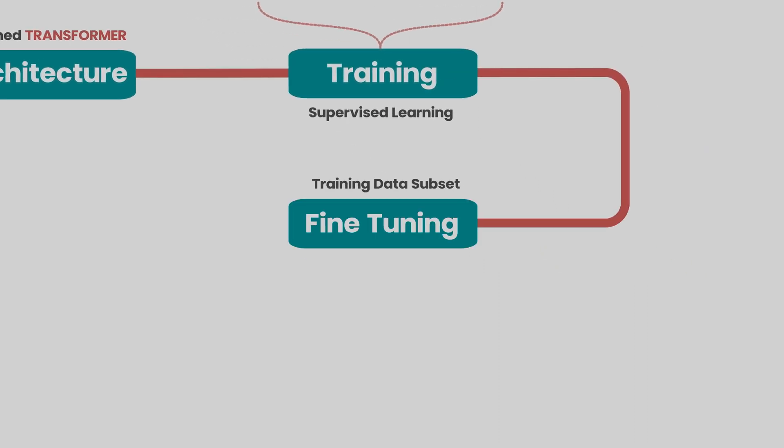For fine-tuning, a subset of this data is then selected based on the specific domain the model is being fine-tuned for. For example, if the goal is to fine-tune the model for a customer service chatbot, then a dataset containing customer service queries and responses would be used. The model would then be trained on this dataset, allowing it to better understand and generate outputs specific to the customer service domain.